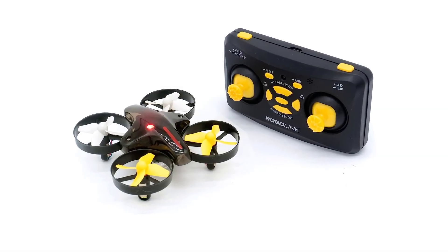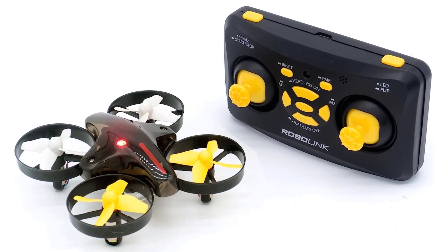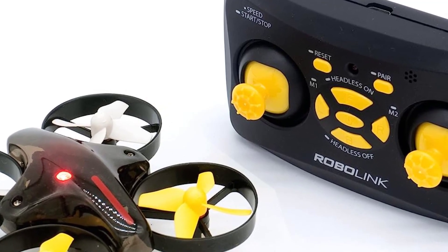Finally, you'll need to decide whether you want a ready-to-fly drone or one that requires some assembly. Ready-to-fly drones are typically more expensive, but they're also easier to use, so it's important to weigh your options before making a decision.